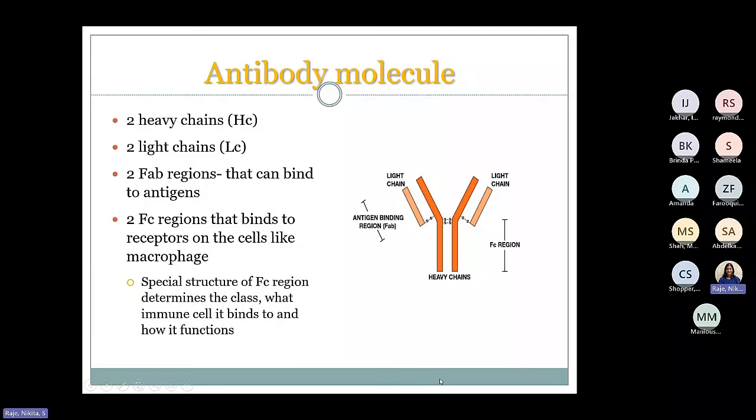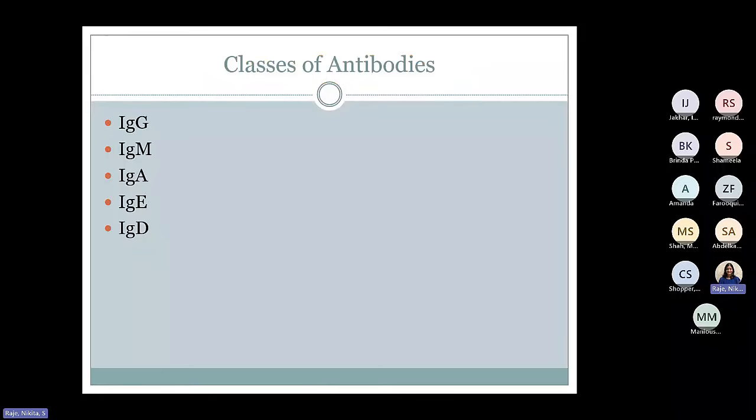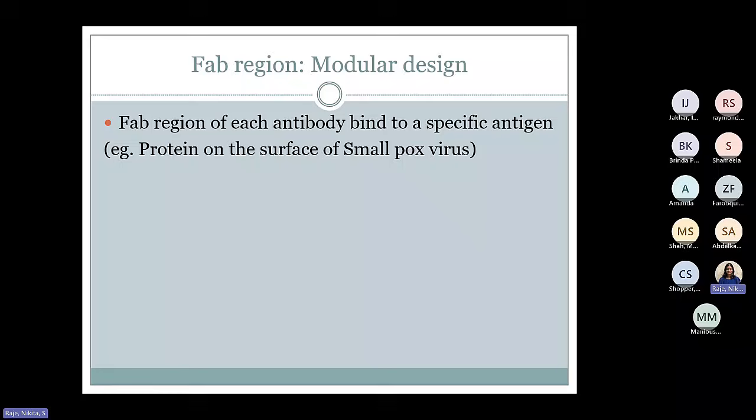The heavy chain or constant region is what determines the function — how these antibodies can function once they attach to the antigen. They also determine the class of the antibody. The classes of antibodies — antibodies are called immunoglobulins — include GAMED: the different kinds of antibodies that we know of.